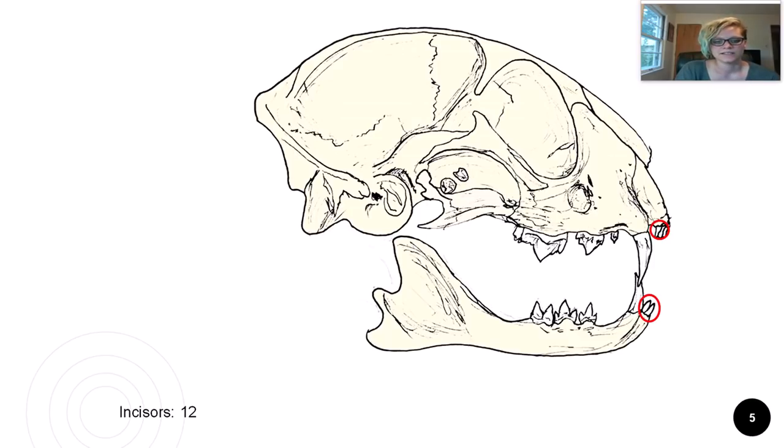Incisors are the tiny teeth in the front of a cat's mouth. They are used for grooming and nibbling bits of flesh from bone. Next would be the canines, which are designed to grip and hold prey — these are the teeth used to sink into flesh and hold struggling animals.